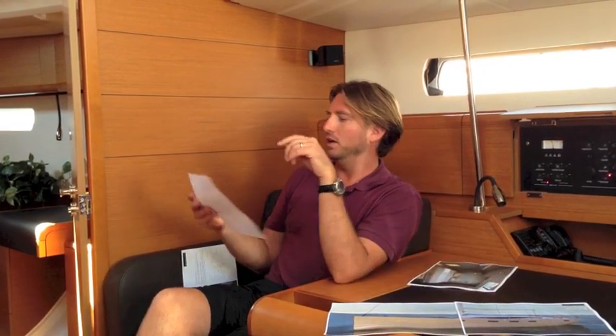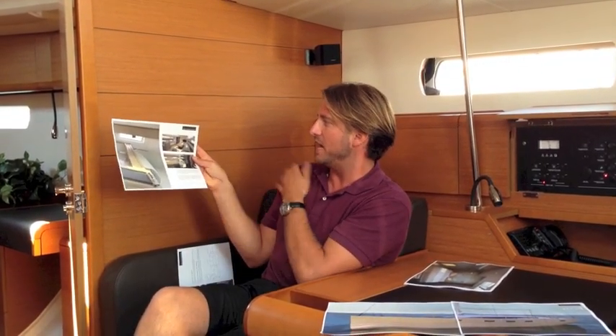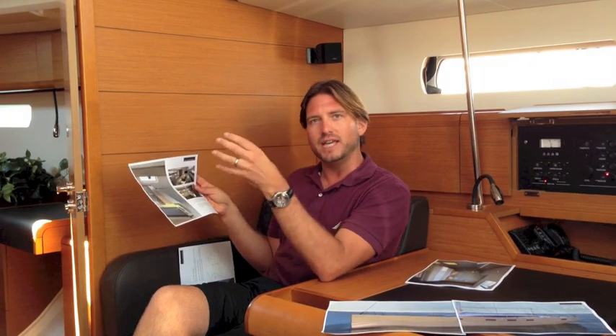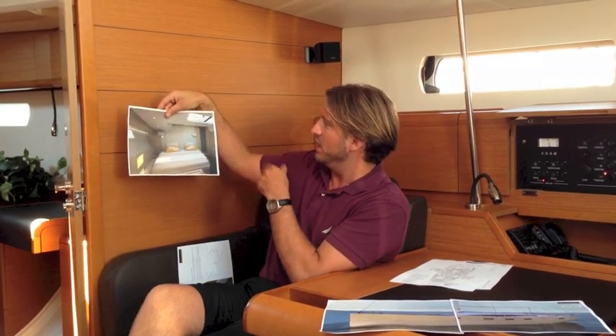Everything about this vessel — the woodwork, the trim, how they do the cushions from the backrest — is quite something we have not seen before in Jeanneau. It is really taking it to that custom yacht level. Jeanneau is really standing behind this to make it a price-point competitive vessel, giving you all the elements and luxurious amenities that you can find.